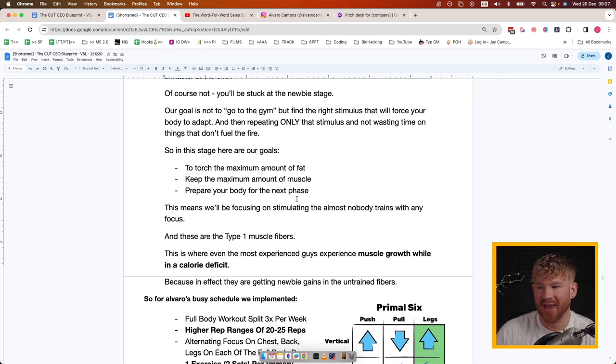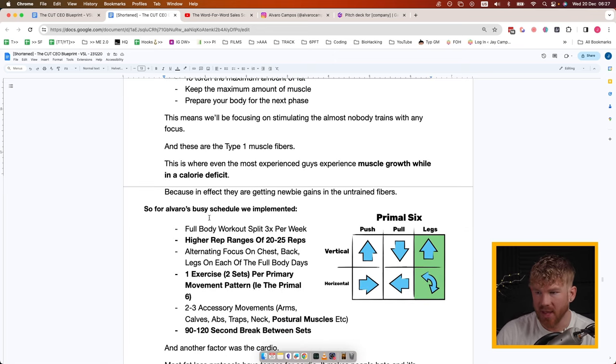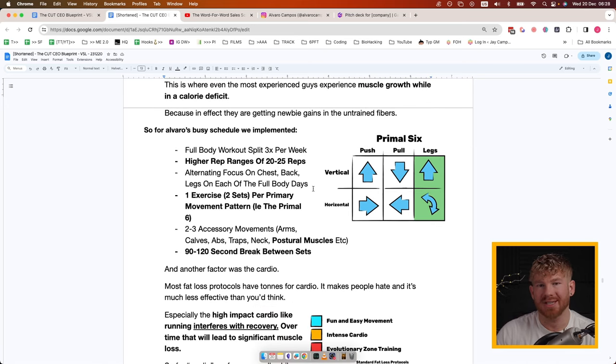At this stage our goals are: torch the maximum amount of fat, keep the maximum amount of muscle, and prepare your body for the next phase. We are not focusing on adding muscle in this stage — we'll be stimulating the forgotten fiber that almost nobody focuses on: Type 1 muscle fibers. This is where even the most experienced guys experience muscle growth as a benefit even in a calorie deficit, because they're getting newbie gains from an untrained muscle fiber type.